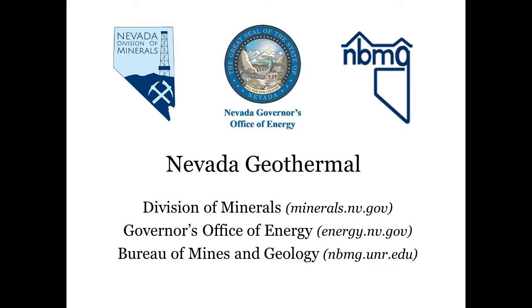This video starts with a background of geothermal in Nevada which includes geologic setting, historical production, and plant overview. Information on state agencies represented at this booth starts around the eight minute mark. We hope you enjoy getting to know more about us.